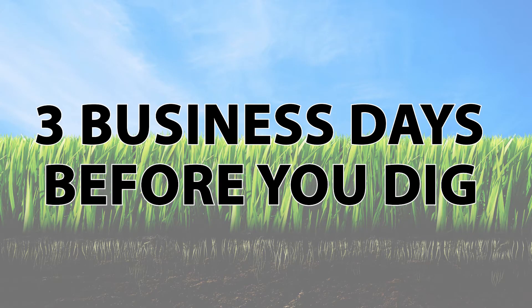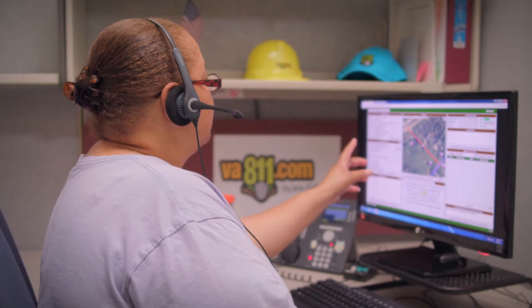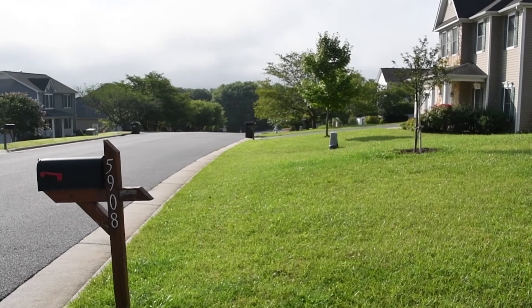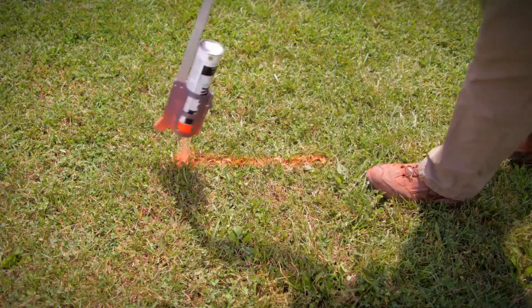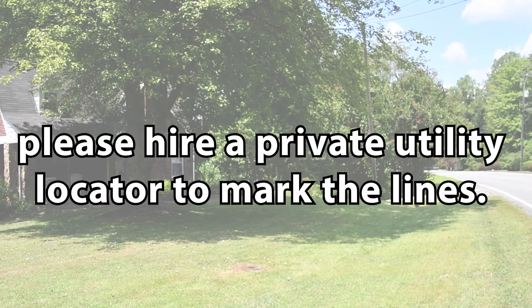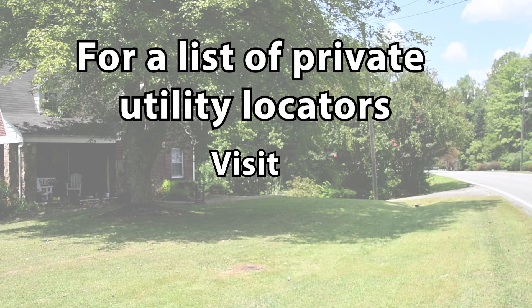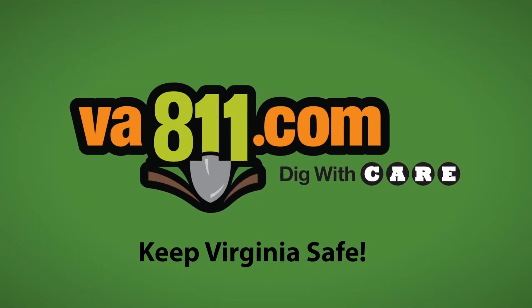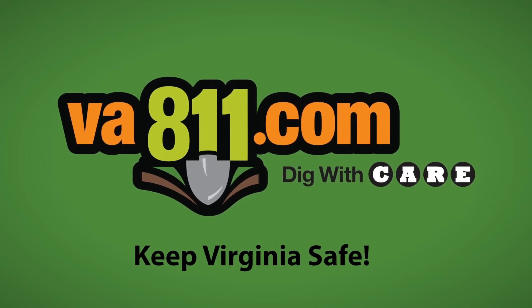Make sure to contact Virginia 811 online at VA811.com or by dialing 811 on your phone at least three business days before you plan to dig. Virginia 811 will then contact the member utility operator in your area so they can send out a utility locator to mark their underground utility lines. If you plan to dig in an area where there could be private utility lines, please hire a private utility locator to mark the lines. For a list of private utility locators, visit VA811.com. Keep Virginia safe and please dig with care.